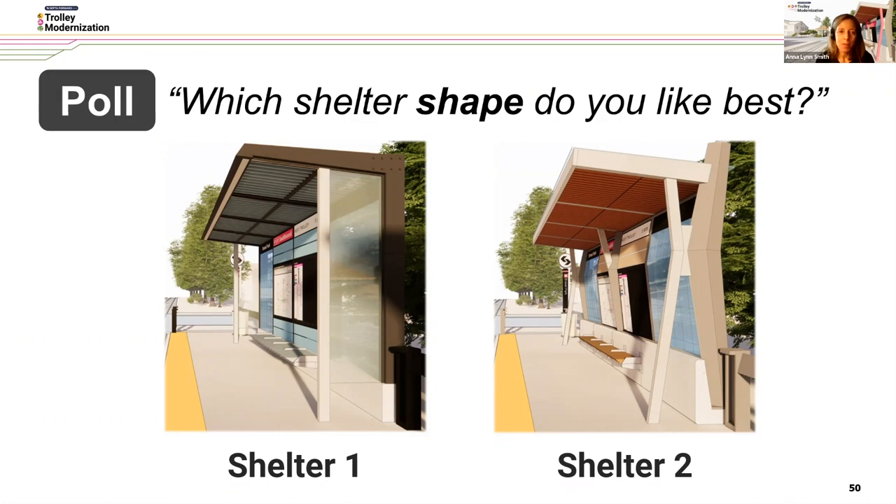We ran a poll on which shelter shape people like best. Shelter One, the L, came in at 63%, and Shelter Two, the K or the X, at 38%.